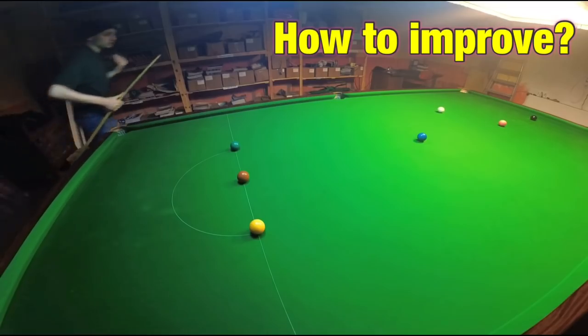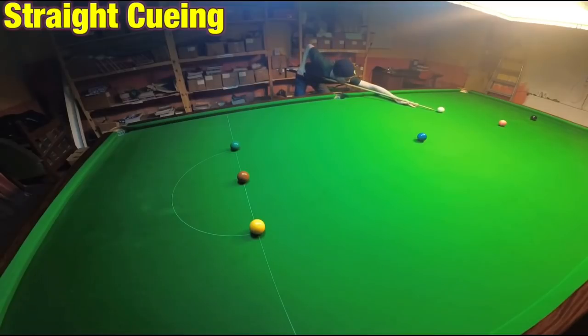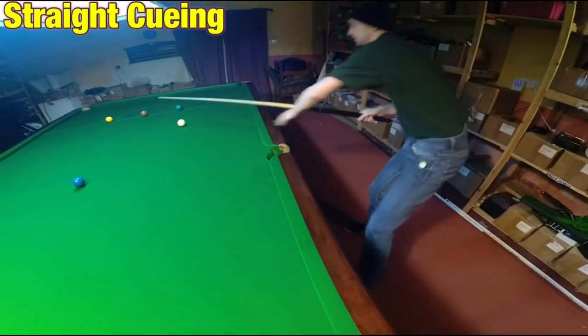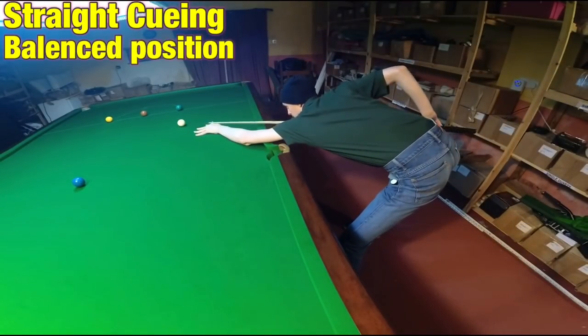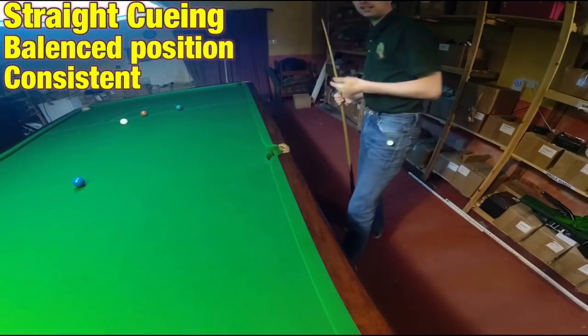Everybody wants to be able to cue the ball straight, but that's only one of the three key parts you need for a good technique. Being able to cue the ball straight some of the time doesn't automatically guarantee you're going to trust yourself. To be able to trust your technique, you also need it to be balanced and consistent.